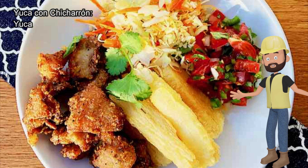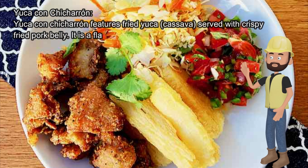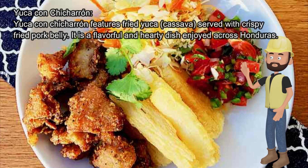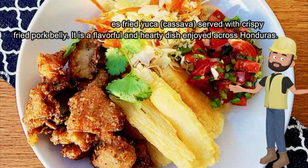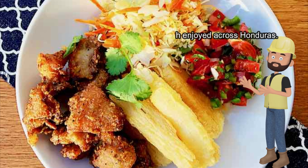Yuca con Chicharrón features fried yuca, or cassava, served with crispy fried pork belly. It is a flavorful and hearty dish enjoyed across Honduras.